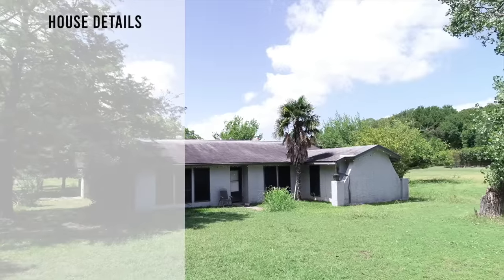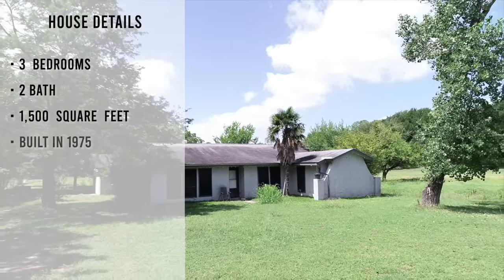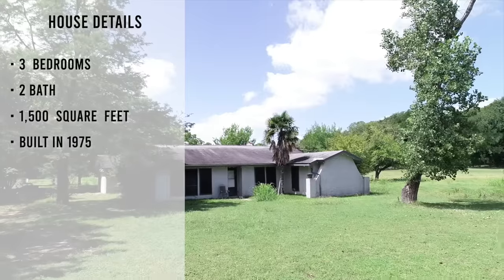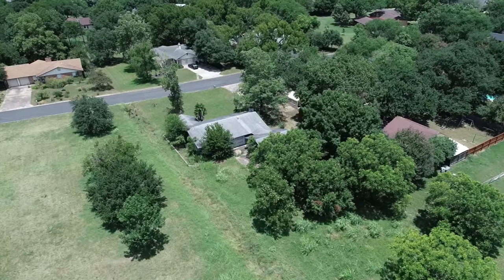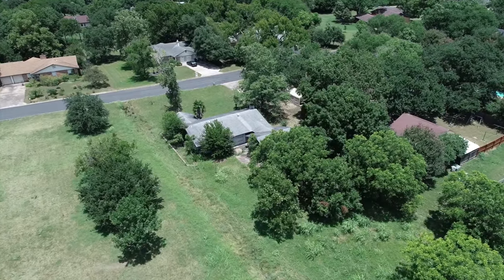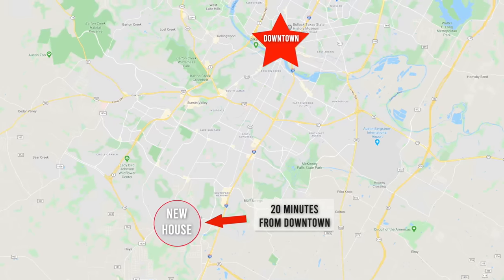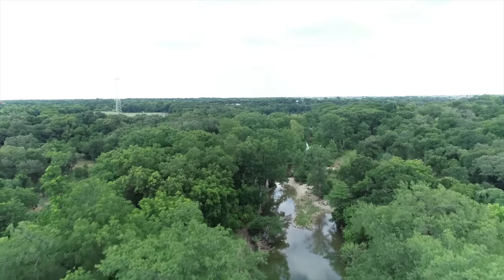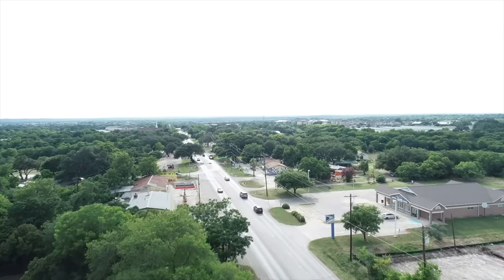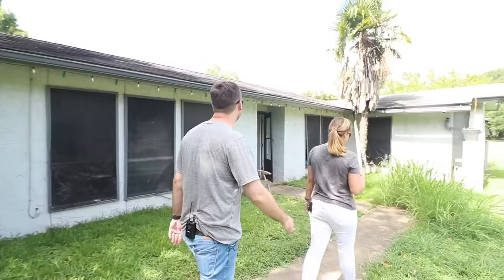So check it out. This is a three bed, two bath, 1500 square foot house that was built in 1975. We bought the property for $155,000. It's on an almost half acre lot, which is huge for the city of Austin. Because it's not actually in Austin — we're in Manchac, Texas, just south of Austin. There's some amazing stuff to see down here, and if you want a little bit more space but you want to be close to all that Austin goodness, this is the place to be.